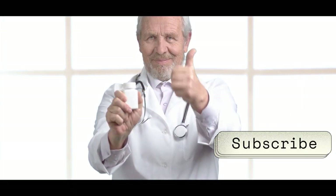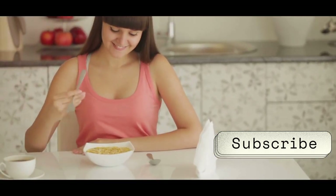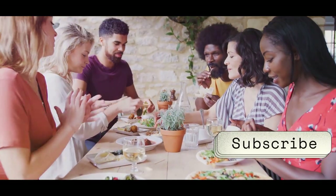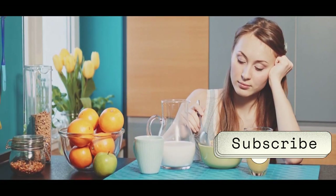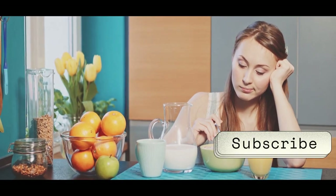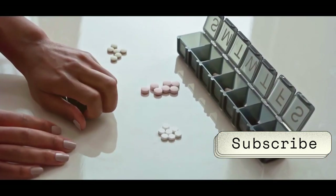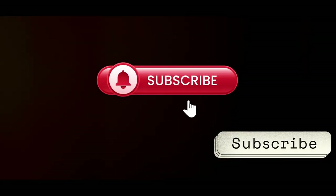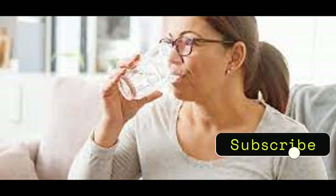So there you have it, folks. If you're on any of these medications, it's best to steer clear of milk. Just because milk is a staple in many diets doesn't mean it plays well with every medication out there. Sometimes you just have to keep certain things separate to ensure they work their best. Don't forget to like, subscribe, and hit that bell icon for more health tips with a side of humor. Stay healthy and stay happy.